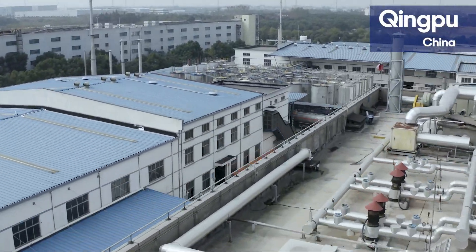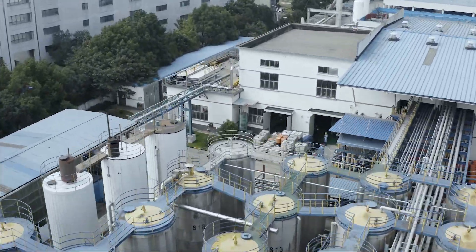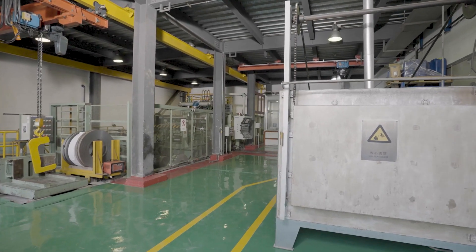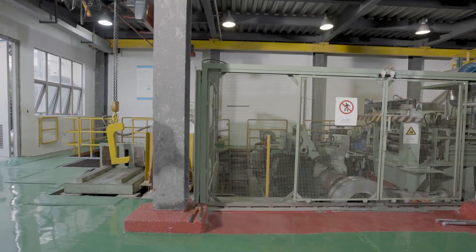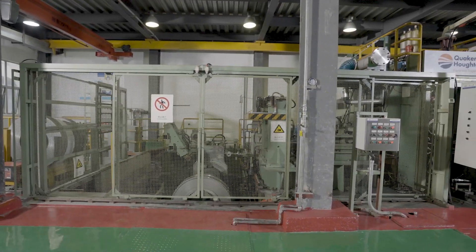Our instinctive efforts to develop the best lubrication technology naturally led us to installing a pilot mill to support our philosophy. This pilot mill is located in our Aluminum Rolling Center of Excellence in Qingpu, China.